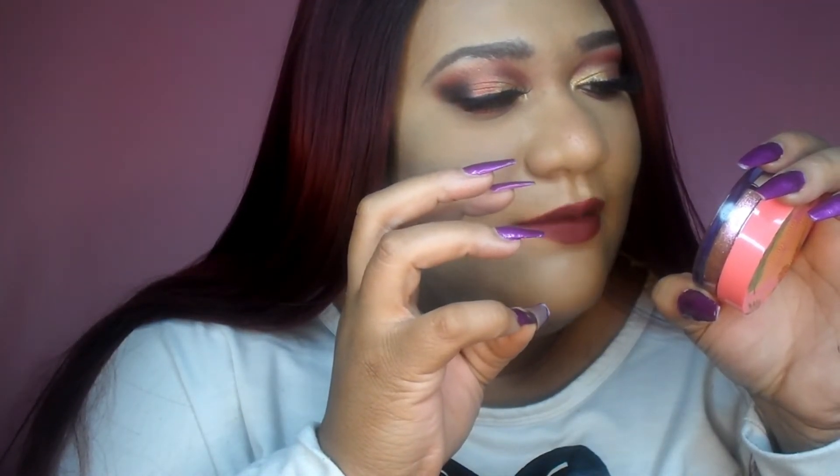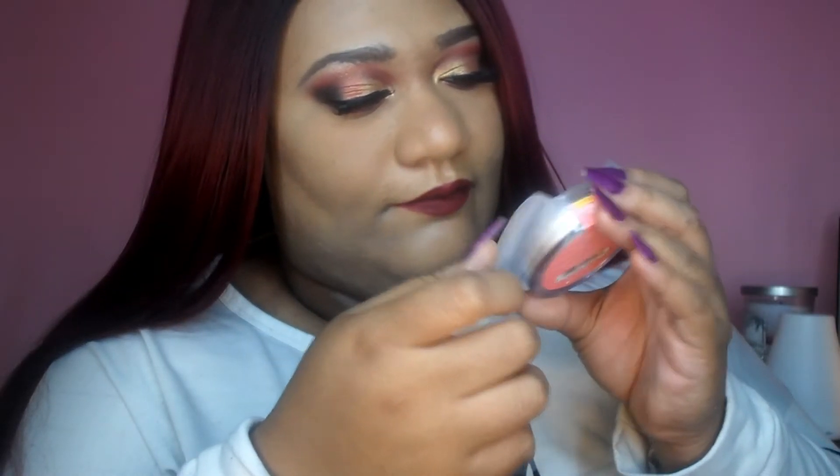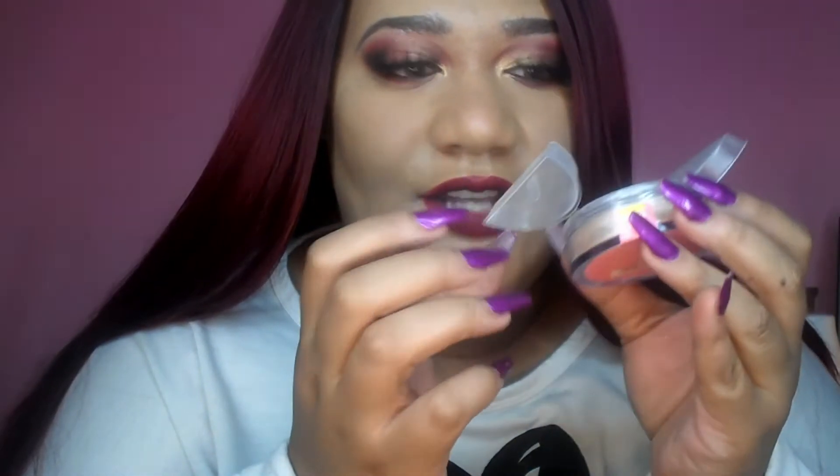Now let's jump into the highlighter. I believe Bretman mentioned in his release video that the highlighter can also be used as a pressed pigment. It's a duo — a gold called Gold Lioness and a bronze called Bronze Tigeris. They're so pretty. I think I want to go with the bronze one today — I can tell already this will be very sparkly. I'm going in with the smallest amount with my highlighting brush.